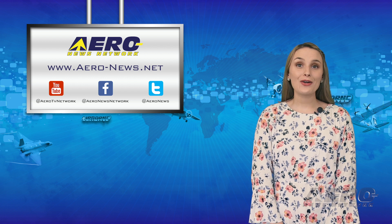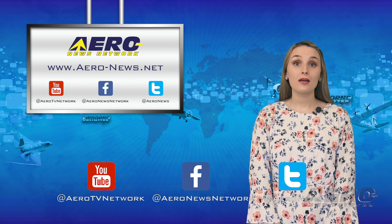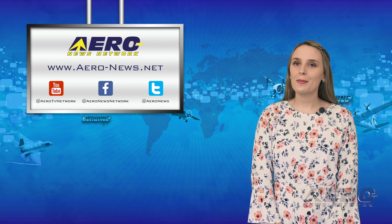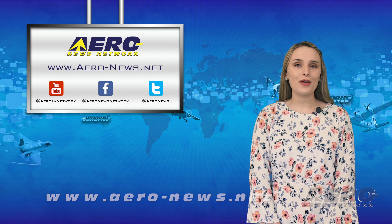And that wraps up our show for today. Thanks for watching. If you enjoyed today's episode, be sure to like, subscribe, and check us out on Facebook and on Twitter. For the latest aviation and aerospace news any time of the day, just head over to aero-news.net. I hope you had a great start to your week. We'll see you again on Wednesday.